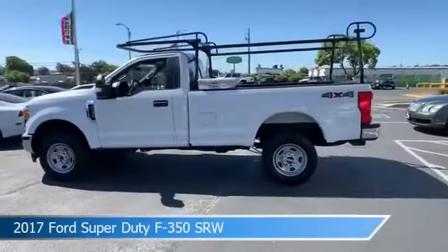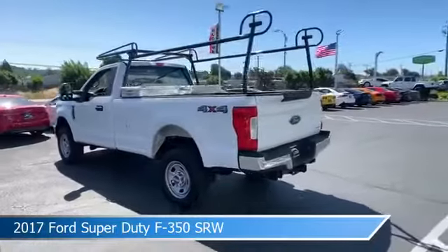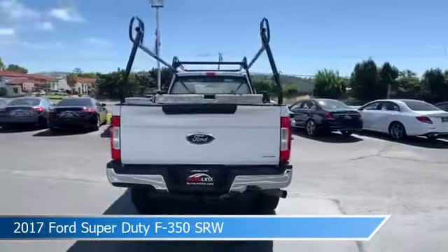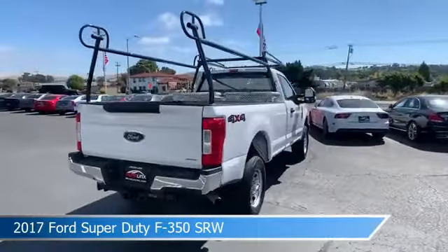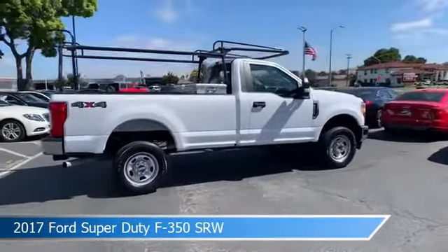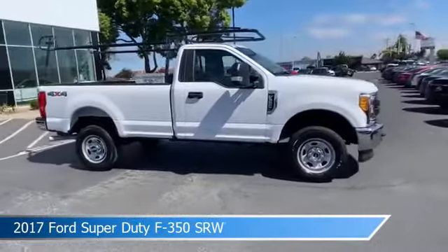Take a look at this 2017 Ford Super Duty F-350 SRW. Equipped with an Auto HD 6-speed transmission in Oxford White. This vehicle comes with some great features including alloy wheels, roof rack, anti-lock brakes, backup camera, and more. Come in and check it out today.